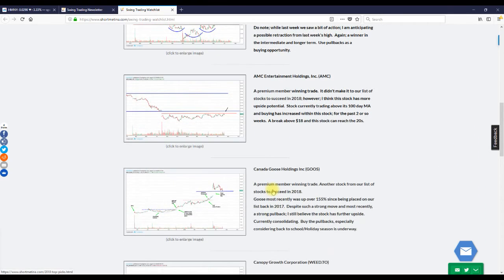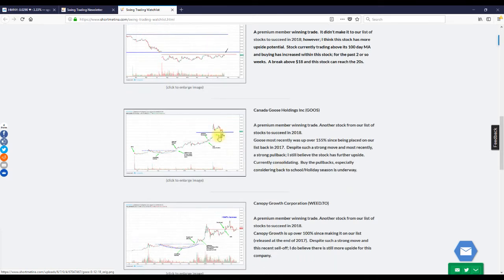Canada Goose — the stock is sitting now at around $50. When I first spoke to members about this stock, I think it was trading in the low $20s, so we've made about $30 for each share owned. The most recent high in Canada Goose was in the high $60s, so getting it at around $20 to $30, we were able to make $30 for each share owned.